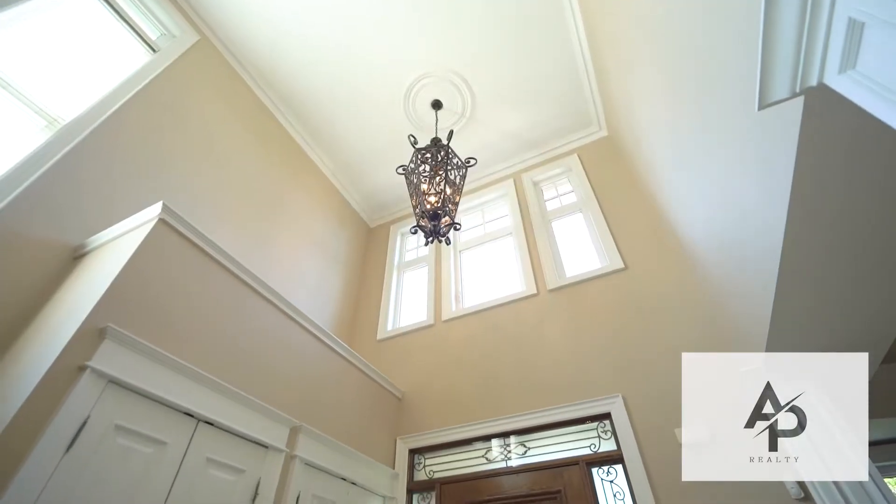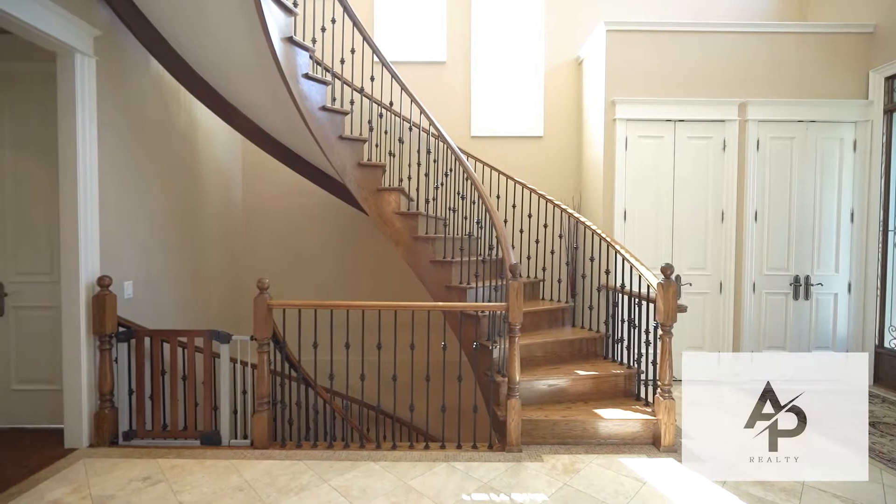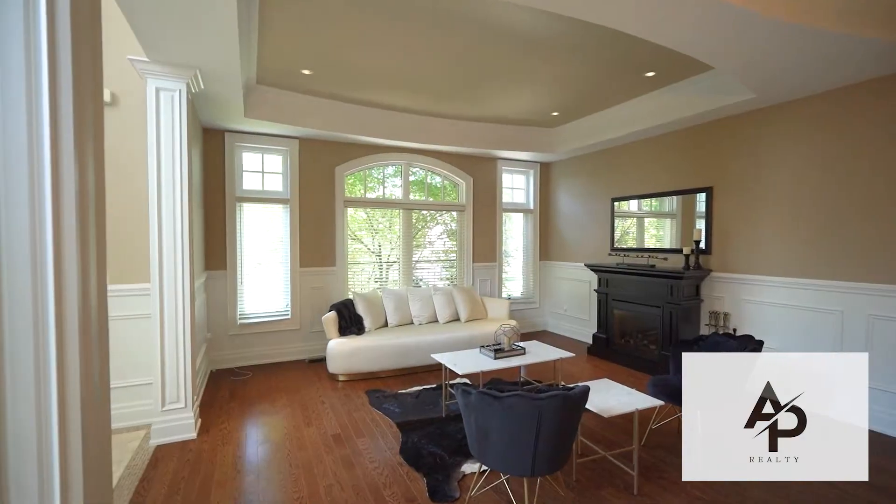Entering the home, you are welcomed to an open-to-above 20-foot grand foyer, featuring four large bedrooms, hardwood flooring throughout, 10-foot ceilings on the main, and a professionally finished basement with a built-in movie theater.